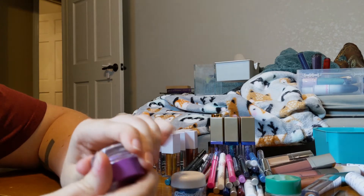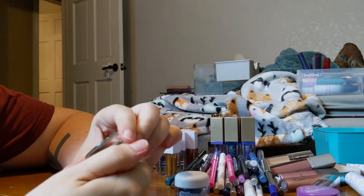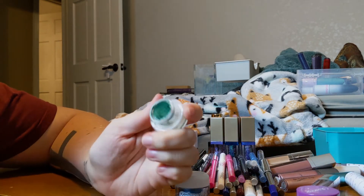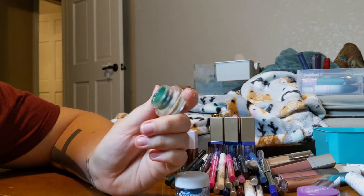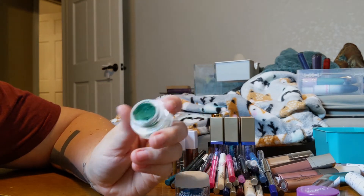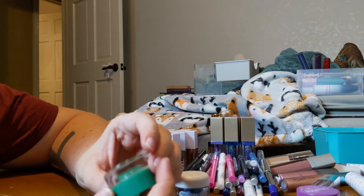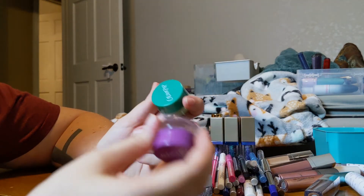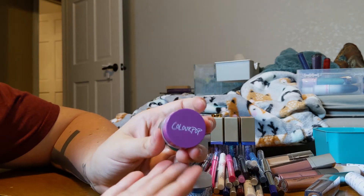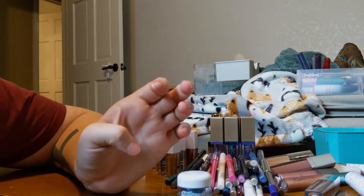I have two cream gel colors from Colourpop — Piggy Bank and Teaspoon. These are pretty good if you want to try Colourpop cream gel colors, but I just don't reach for them. I don't really do potted eyeliners — I do pencils. I keep forgetting to reach for these, and they're old and starting to dry out, so these are going in the trash.